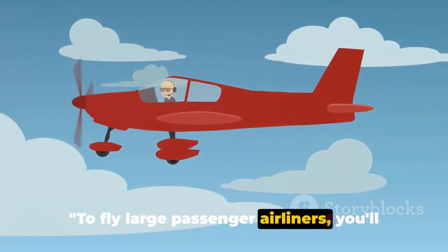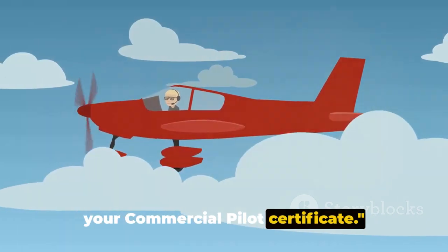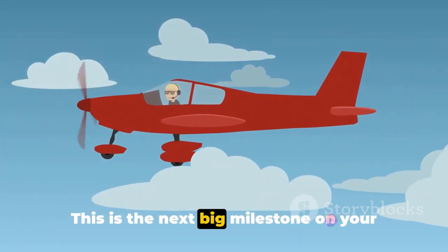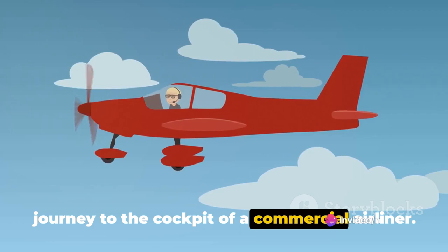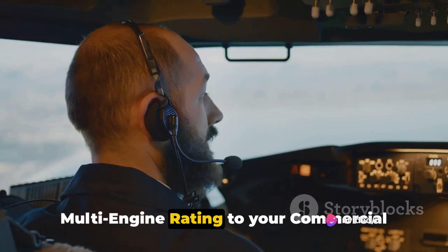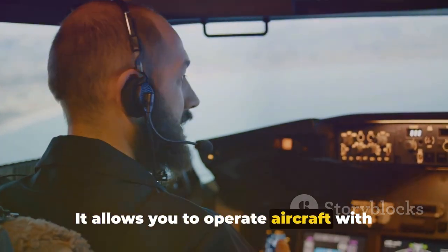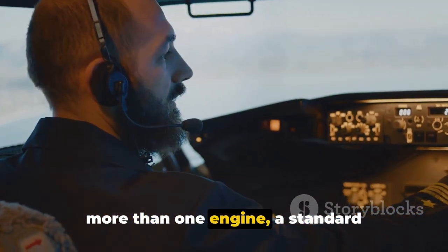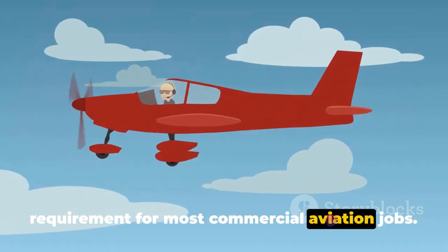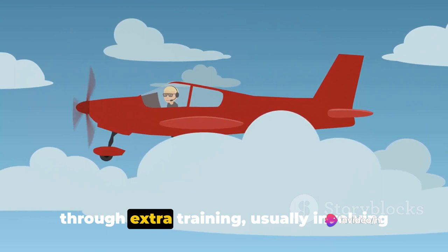To fly large passenger airliners, you'll need to add multi-engine privileges to your commercial pilot certificate. This is the next big milestone on your journey to the cockpit of a commercial airliner. Adding a multi-engine rating allows you to operate aircraft with more than one engine, a standard requirement for most commercial aviation jobs.